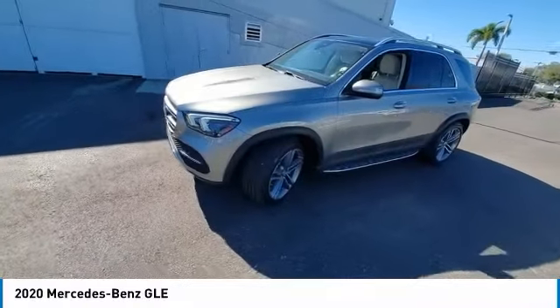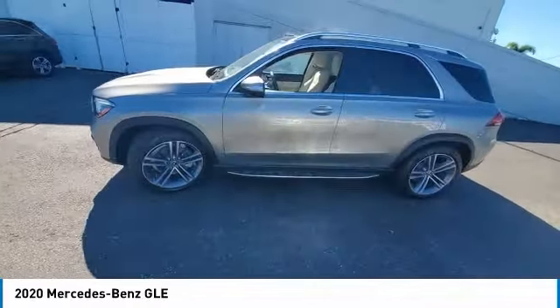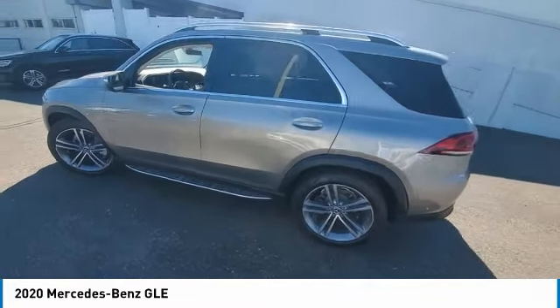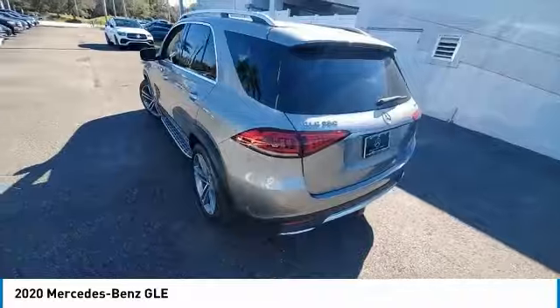This vehicle has less than 30,000 miles. Here are some of this vehicle's great options: rain sensing wipers, sunroof, electronic stability control, heated mirrors.